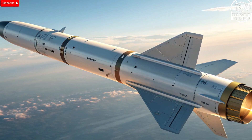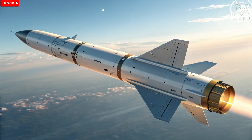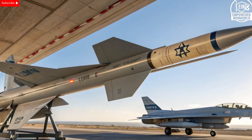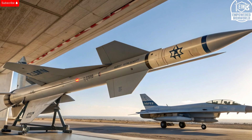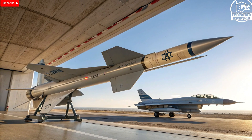It's also export-friendly, meaning allied nations can benefit from the same cutting-edge capability, strengthening global partnerships and interoperability. In conclusion, the Rampage missile is far more than just a tool of destruction — it's a technological achievement that embodies precision, speed, and control. It gives pilots the ability to strike from a safe distance, outpace defenses, and hit targets with surgical accuracy. It's cost-effective, adaptable, and battle-proven, making it one of the smartest weapons in modern warfare. Israel's Rampage is proof that innovation isn't just about creating something powerful — it's about creating something efficient, dependable, and strategically transformative. It's a missile that not only strikes hard, but also strikes smart, reminding the world that in the age of advanced warfare, precision is power.